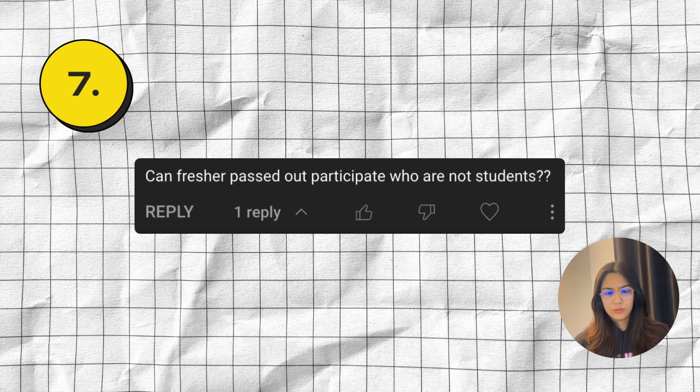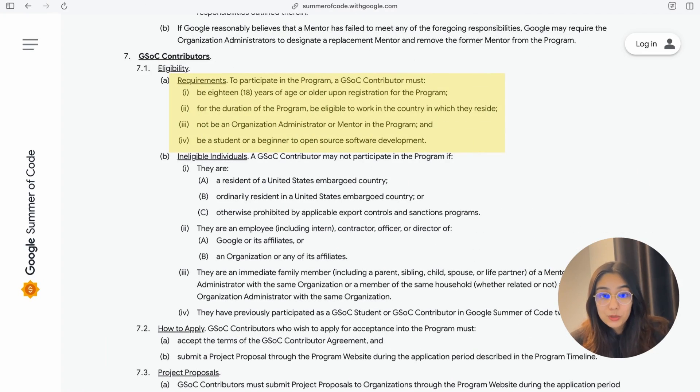Next question: can freshers who have passed out and are not students participate? Again, you could have simply gone to the website, looked at the eligibility, and checked if you match the criteria. The eligibility states that a GSOC contributor must be 18 years of age or older upon registration, be eligible to work in the country in which they reside, must not be an organization administrator or mentor in the program, and must be a student or a beginner to open source software development. So if you're a student or a beginner to open source development, you can participate.